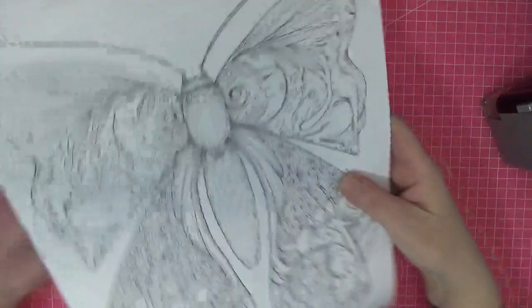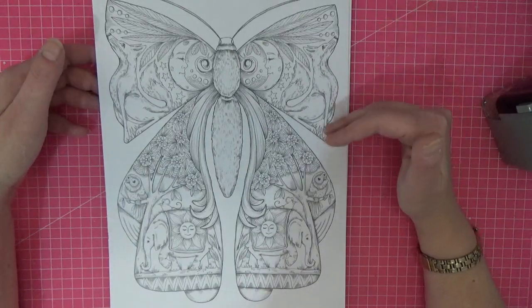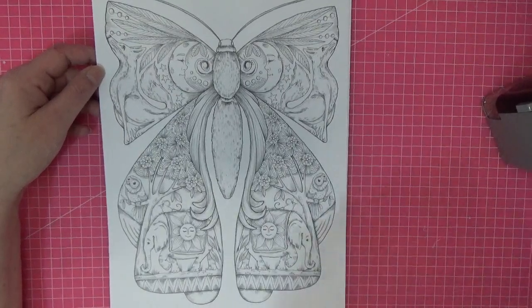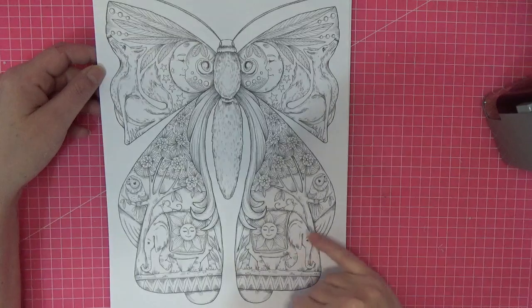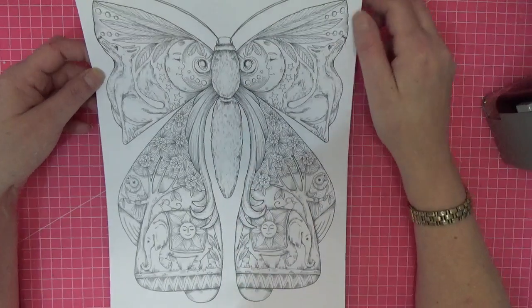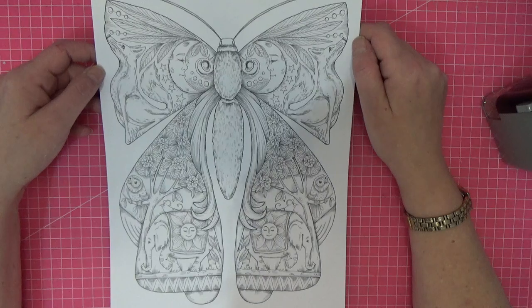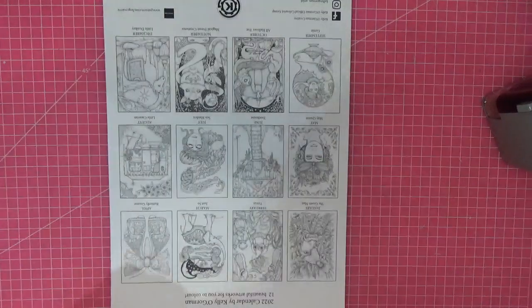The next one is called 'Butterfly Gnome' — oh, intriguing! This is what I was talking about the other week regarding Kelly's work having images within images. Obviously you look and you see a butterfly, but here you've got moons, a beard coming down — almost like a face of the gnome — elephants, foxes on each side. It's symmetrical, so what you do on one side you can do on the other, which would make coloring it amazing.